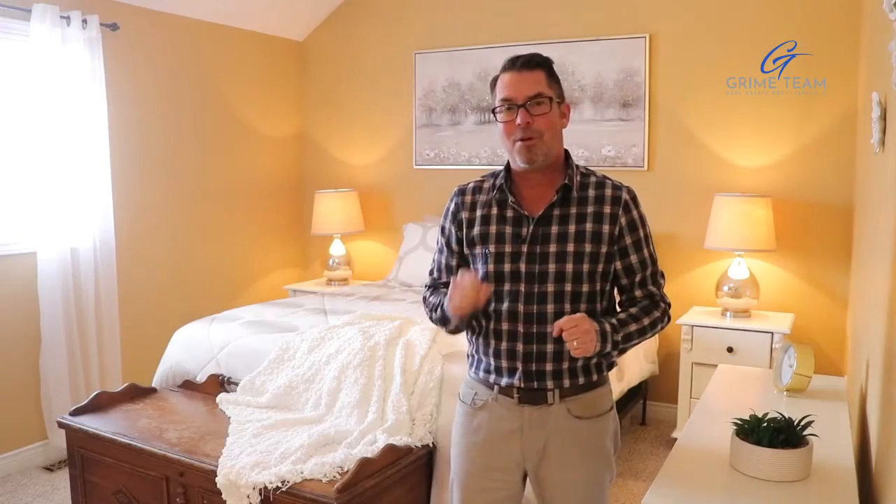Well, thanks again for watching. Visit our website at www.thegrimeteam.com for more information, or give our office a call for your personal tour. Until next time, Simon Says, have a happy spring day.